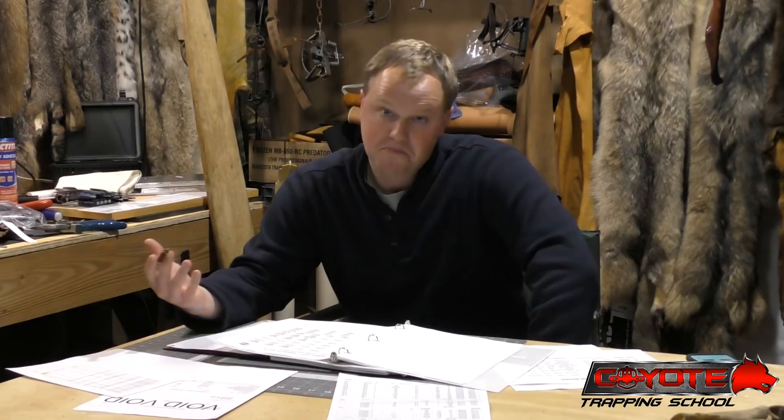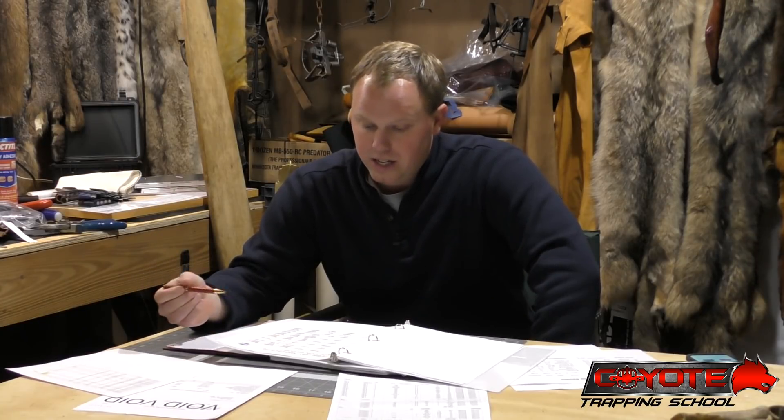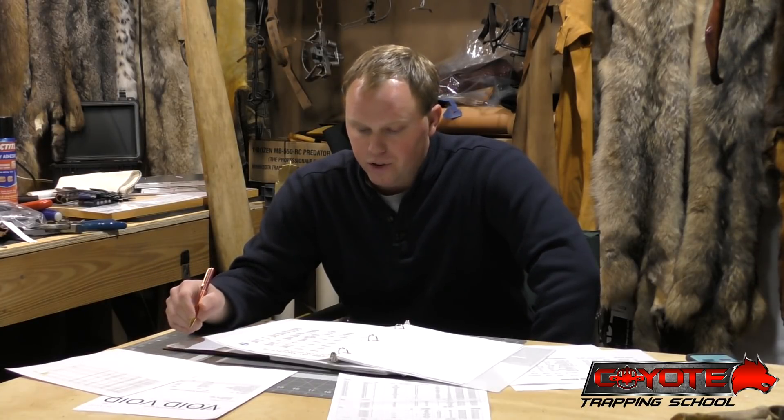The top lot eastern beaver was $100, not a bad beaver. The top lot western was $24, and the top lot section three was $12, but on the average not a lot of difference.